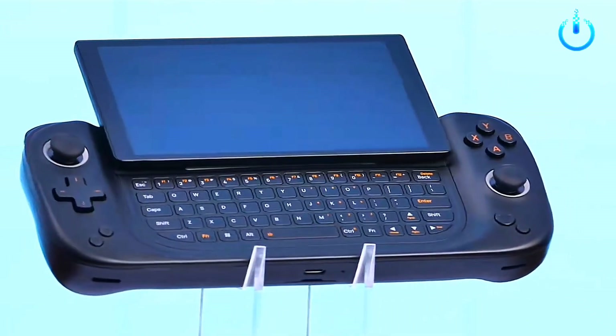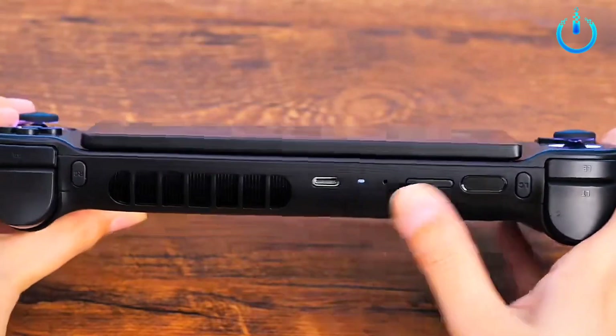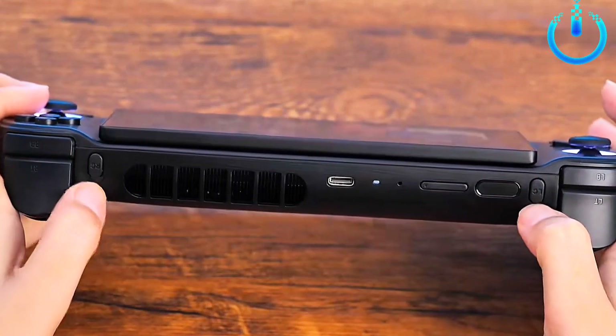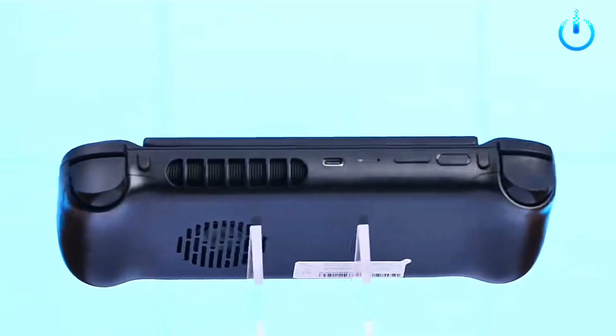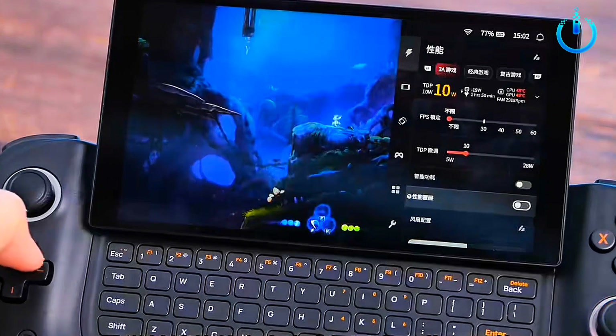Ionio Slide is equipped with a hidden full keyboard which adopts a keyboard character layout that is more familiar to players. The high-grade material keys create a comfortable feel and bring a typing experience never seen on a full keyboard handheld machine.